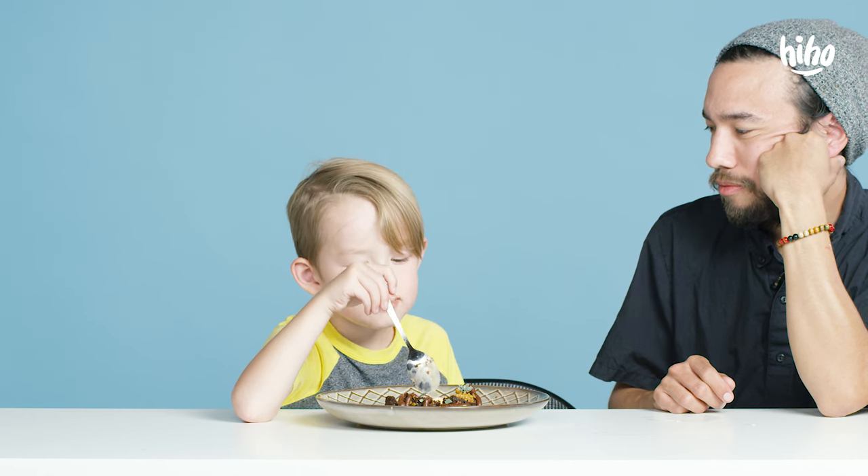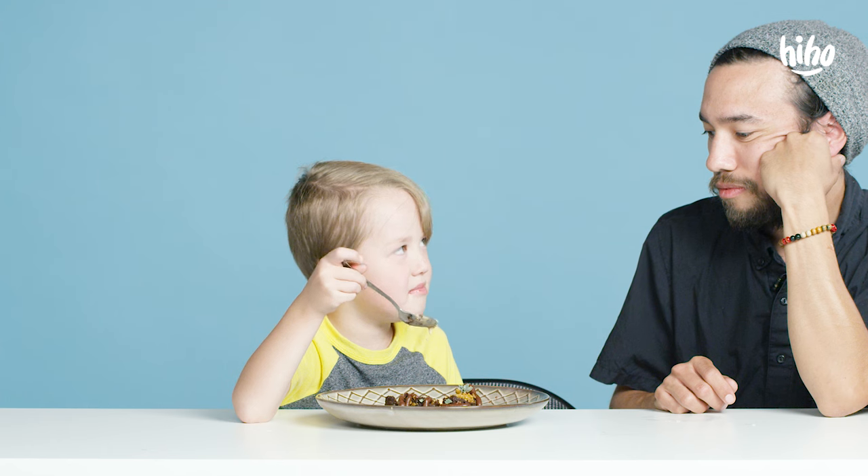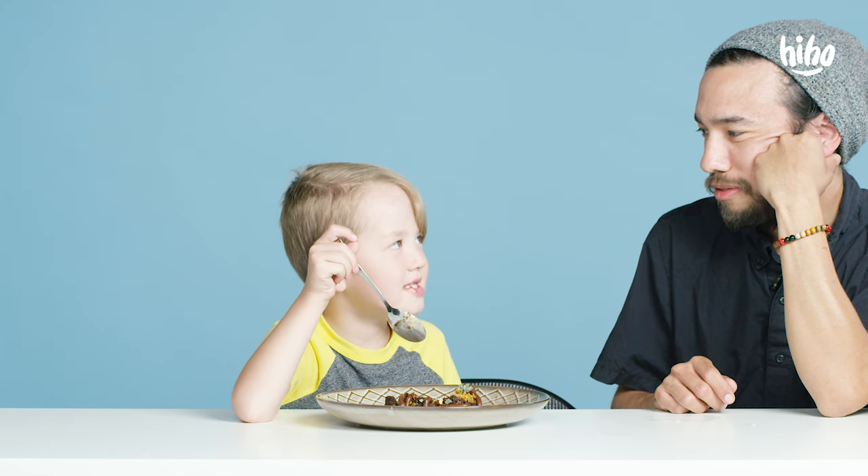You ever heard of liquid nitrogen before? Science class, maybe? I don't have science class. How old are you, Desmond? Seven. It's probably before science class, right?